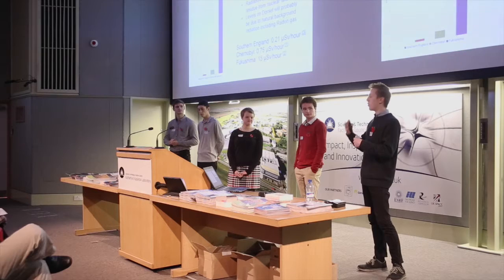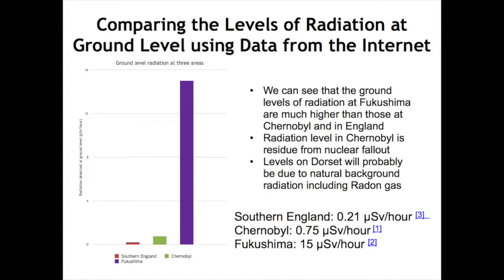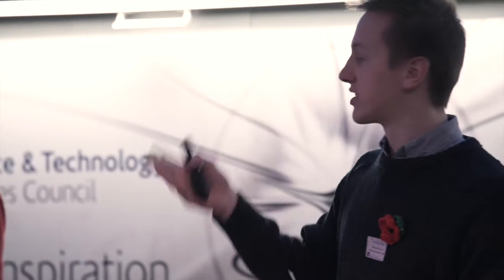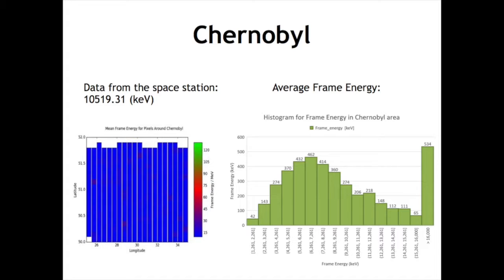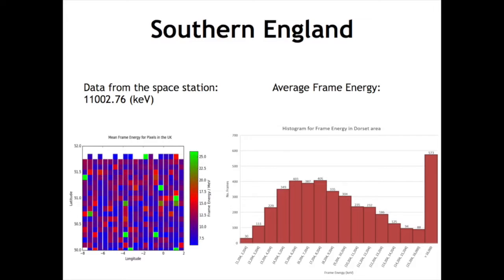We researched the ground-level radiation at each location. At Fukushima it's much higher than the others, experiencing 15 microsieverts per hour. Chernobyl, with its heightened level, experiences 0.75, and southern England 0.21. We then looked at the information detected by the ISS. Starting with Chernobyl, we see a uniform distribution of data, with the majority of frame energies recorded between 3,000 and 11,000 keV, averaging 10,500 keV. For Fukushima, again a more uniform distribution, but between 1,000 and 6,000 keV for the majority of frames, averaging 3,800 keV. For southern England, a less uniform distribution with more spikes, but the majority of frames between 3,000 and 11,000 keV, averaging 11,000 keV.